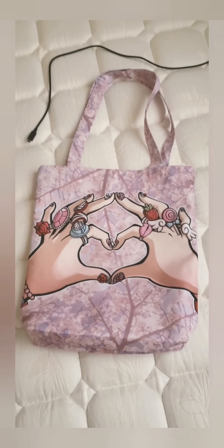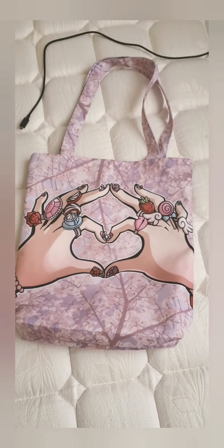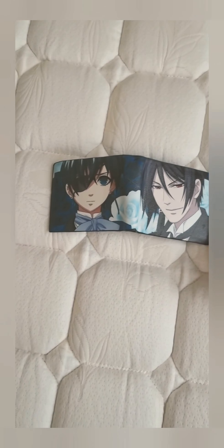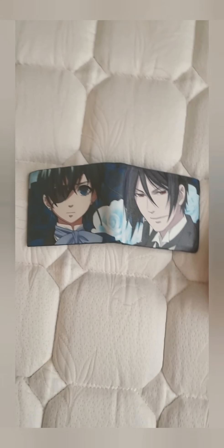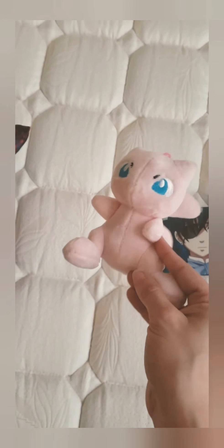The next thing I got at a booth — I didn't bring a bag to the convention because I didn't realize you could bring bags. The next is a Black Butler wallet, very cool, and a Mew little keychain thing — I love Mew.